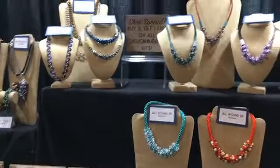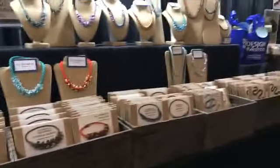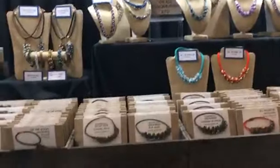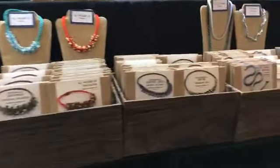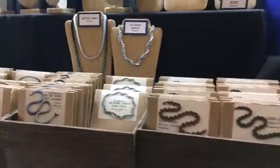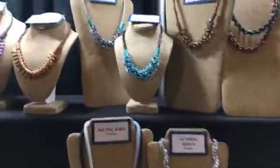We are running our show special on all of these beautiful Design and Adorn house-made kits. The show special is buy three, get one free on all these kits. That's been a very popular deal, so kits are moving very quickly — you want to shop as soon as you can.